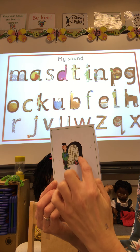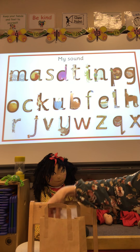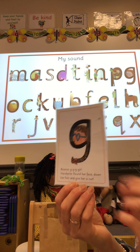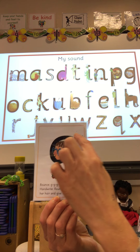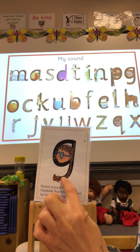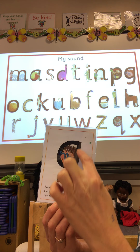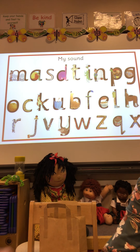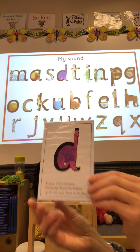Down Nobby and over his net, down Nobby and over his net. Next one: G — round her face, down her hair and give her a curl, round her face, down her hair and give her a curl.